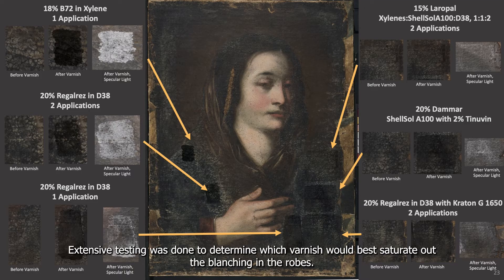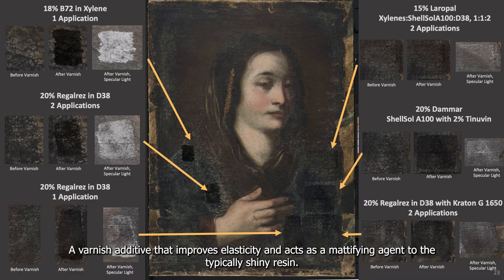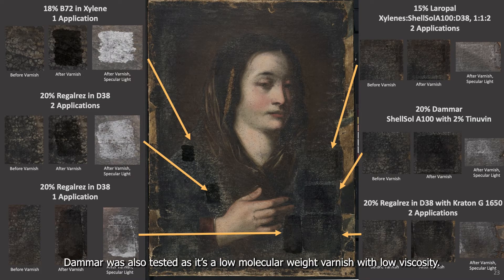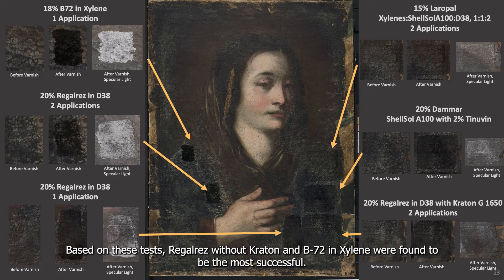Extensive testing was done to determine which varnish would best saturate out the blanching in the robes. Initial testing involved brush application of several varnishes in the areas of blanching, including B72, Lara Paul, and Regal Res, with and without Craton, a varnish additive that improves elasticity and acts as a mattifying agent to the typically shiny resin. DeMar was also tested as it's a low molecular weight varnish with low viscosity. These positive aspects of DeMar outweigh the fact that it does cross-link over time, but based on these tests, Regal Res without Craton and B72 in Xylene were found to be the most successful.